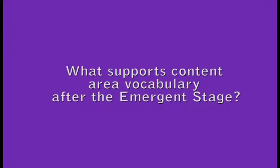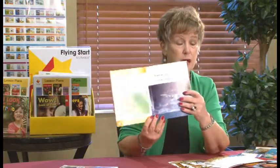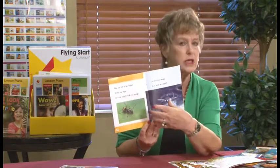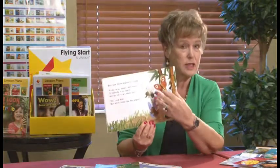What supports content area vocabulary after the emergent stage? All the content vocabulary — the key vocabulary that we know is developmentally appropriate for young children — is followed through as the levels extend and the reading gets more complex. Here's a book at level F. The insects in here, for example this ant — the vocabulary word 'ant' is in this book and has already been introduced and read many times as the children systematically go through our material. But at the same time, in this narrative, the same vocabulary word 'ant' appears in a story form. So students have multiple opportunities to extend and grow their content vocabulary.